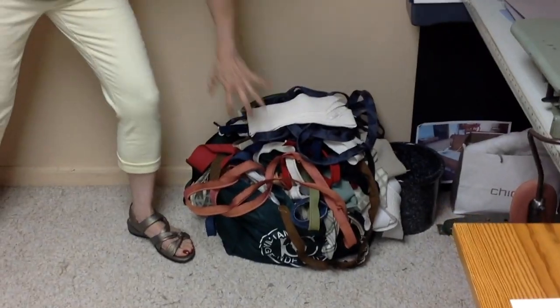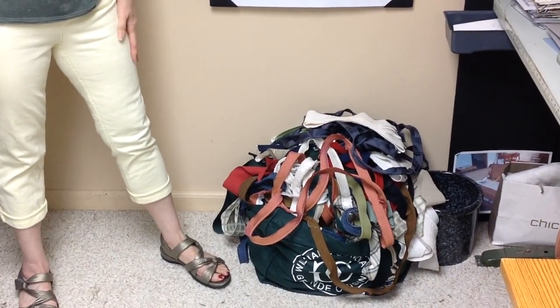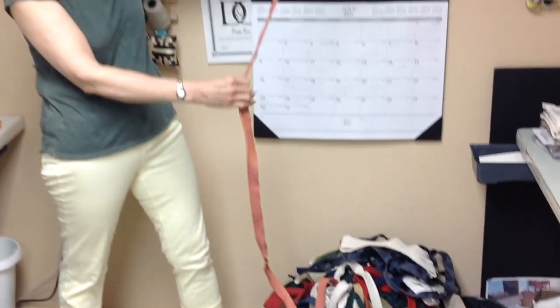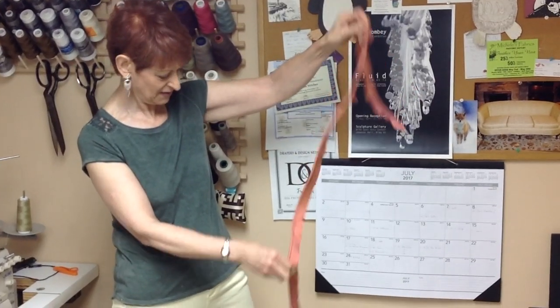When I said I don't throw anything away — I even keep all the welting that's left over. And I've actually used it. Occasionally someone will want a pillow and want a contrast color around the edge, and I'll find a piece in there and say 'oh, that will work' and we'll use that around the pillows.